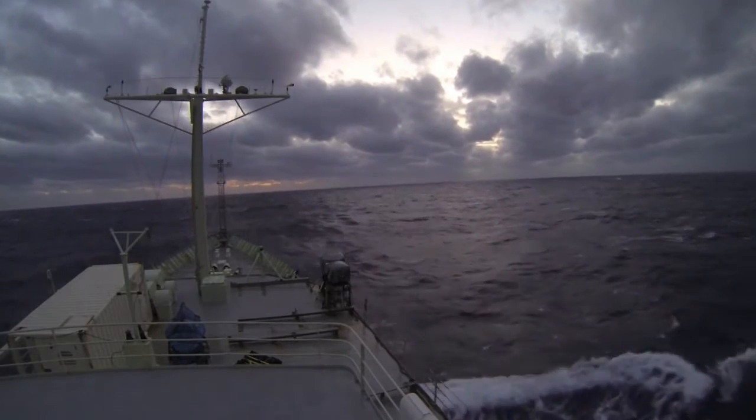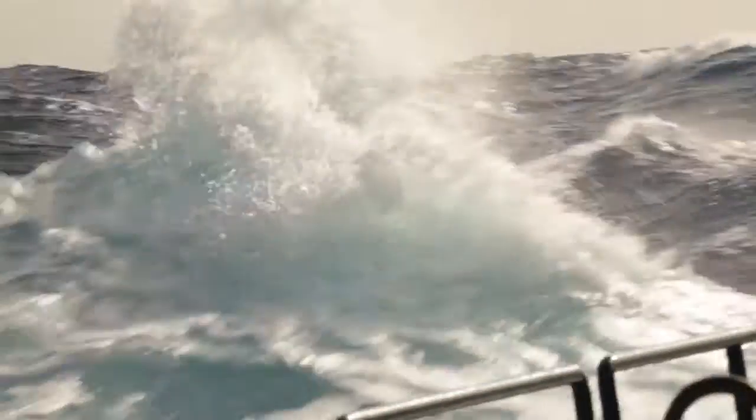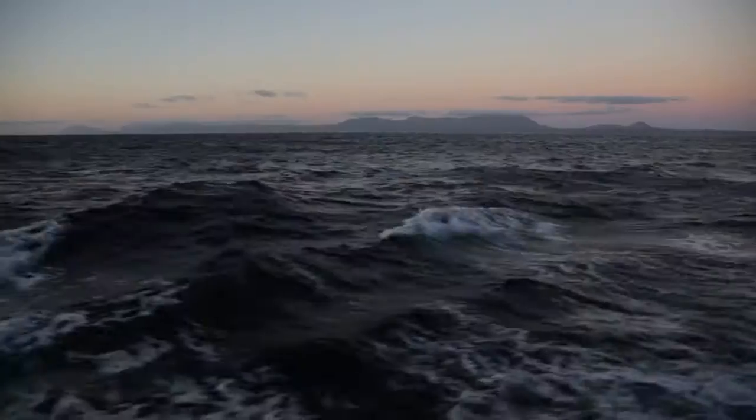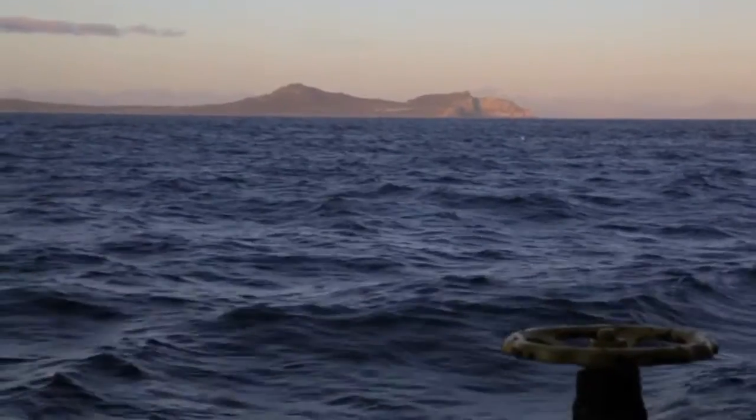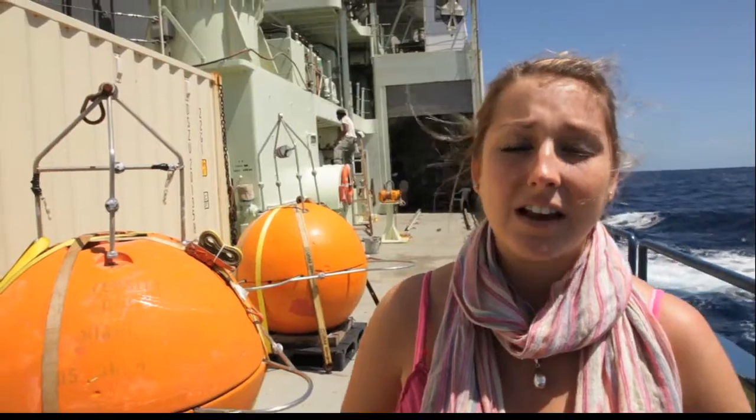The Agulhas Current is one of the strongest currents in the world. It's a western boundary current like the Gulf Stream, with 100 million meters cubed per second of water rushing by. It's the western boundary of the Indian Ocean, flowing along the east coast of South Africa until the edge of the continental shelf, and then the Agulhas retroflects, returning into the Indian Ocean.